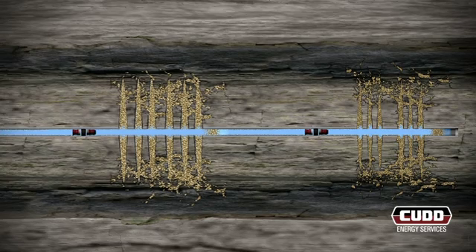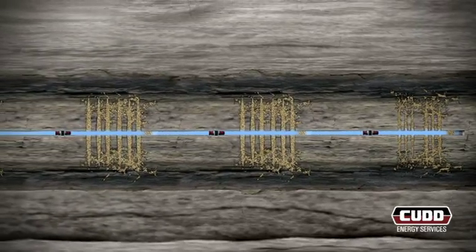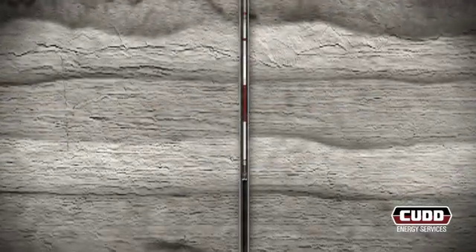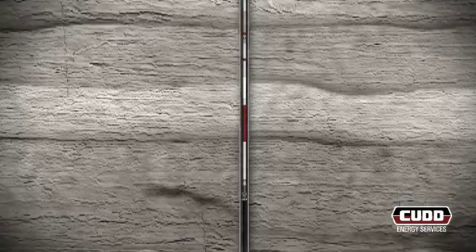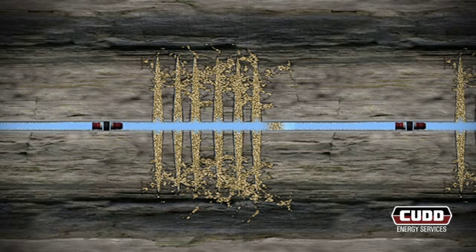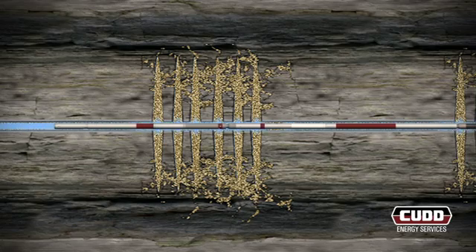This process is repeated for each interval until all stages are completed. Currently, typical horizontal shale completions consist of approximately 10 to 20 stages, with technological advances constantly increasing that number. Once the fracturing phase is completed, the isolation plugs are milled out and the wellbore is circulated clean utilizing CUD's coiled tubing or hydraulic workover services. The well is now ready to turn over to production.